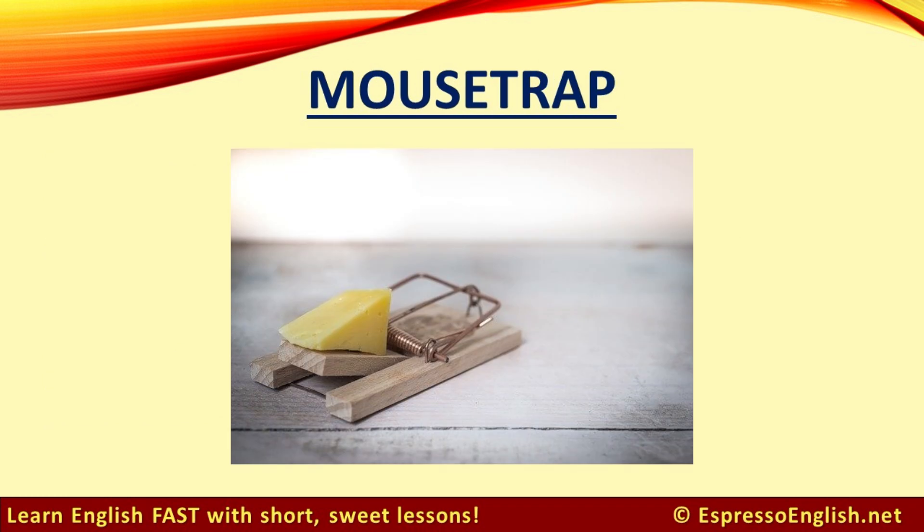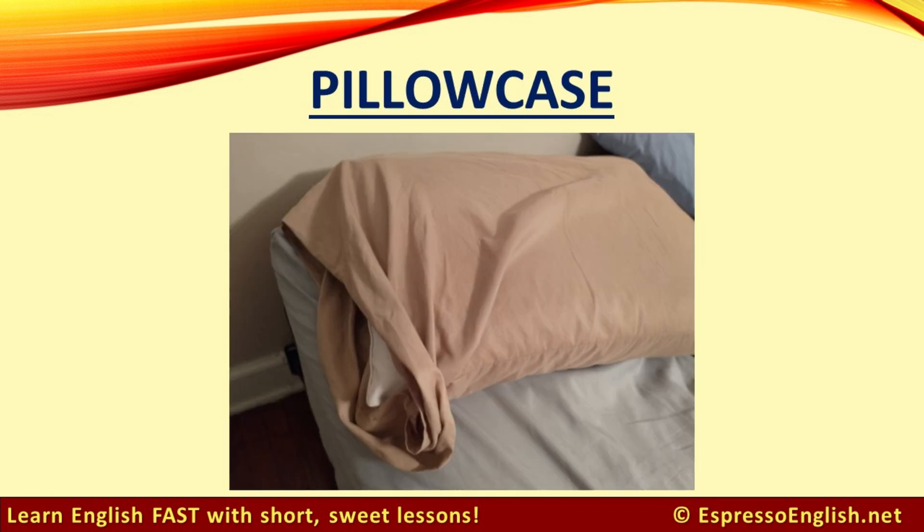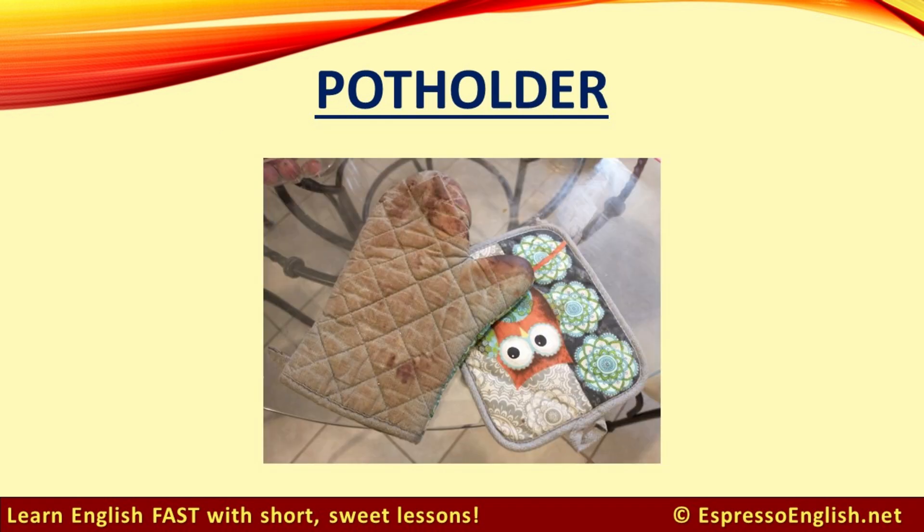Mousetrap. Pillowcase. A pillowcase is a covering for your pillow. Potholder. Use potholders in the kitchen to protect your hands when you need to touch a pot that is hot.